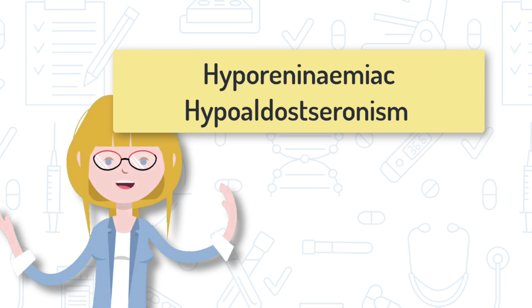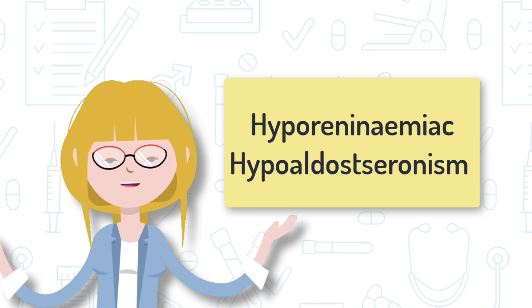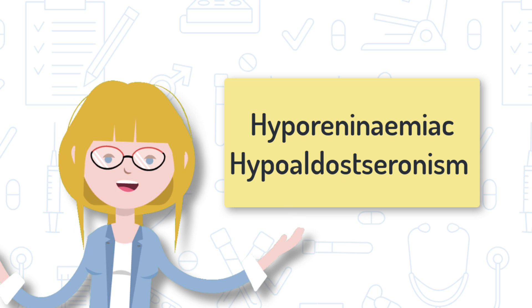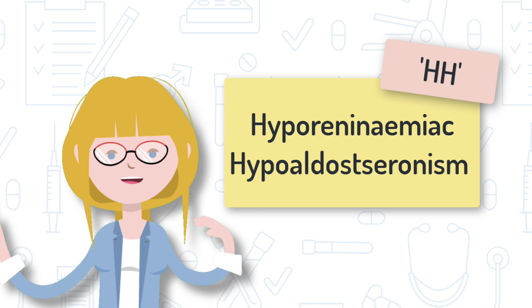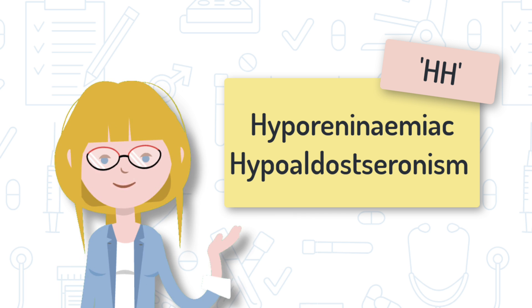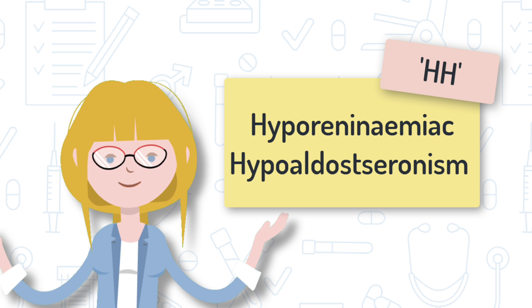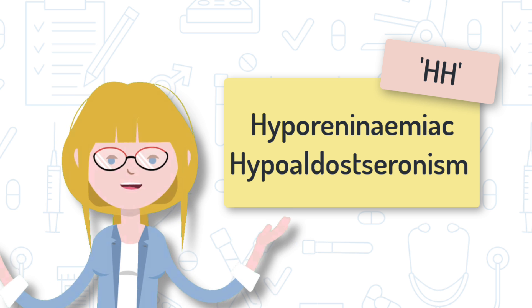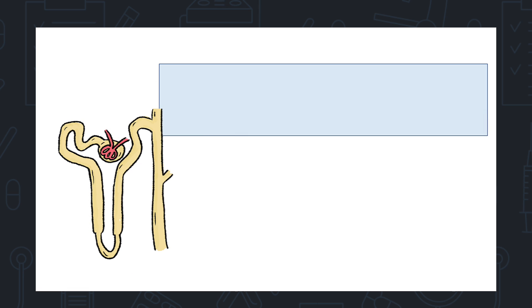Hyporeninemic hypoaldosteronism — I'm going to abbreviate this to HH. As you can see from the name, this condition features the renin-angiotensin-aldosterone system. So let's start by refreshing our memories on this pathway.